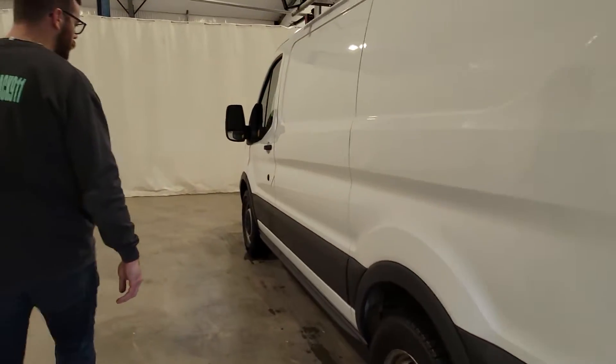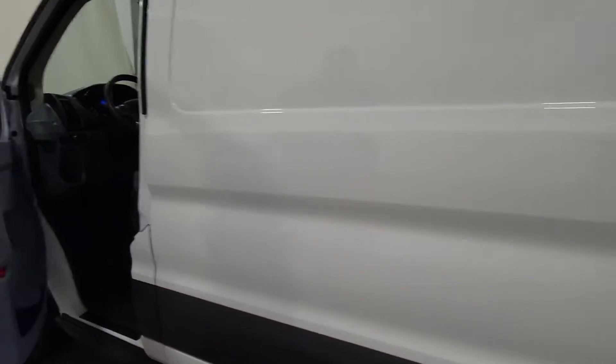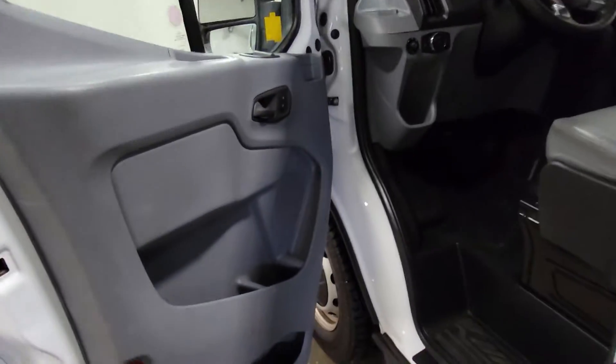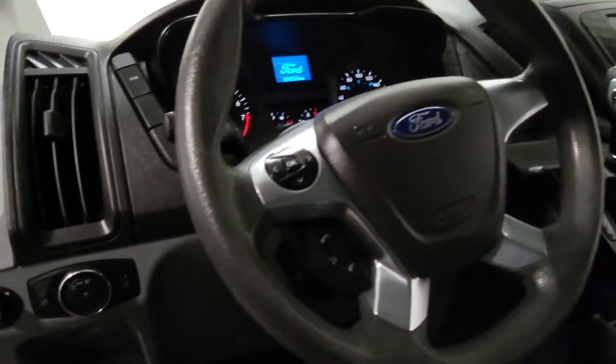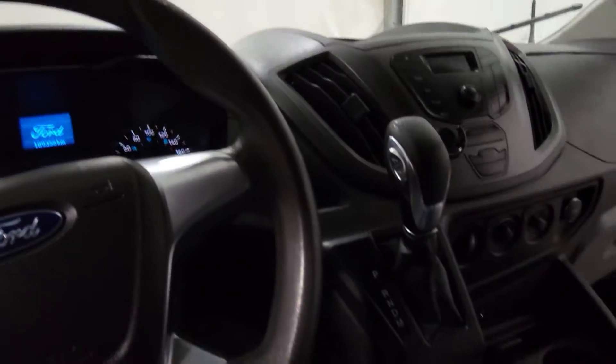Toyo tires all the way around — they're pretty well new, they look really nice. Power windows, power door locks, power mirrors, air tilt cruise. There are also vinyl seats in this one as well.